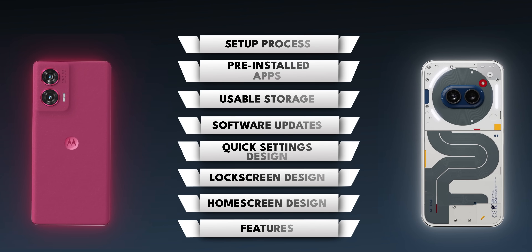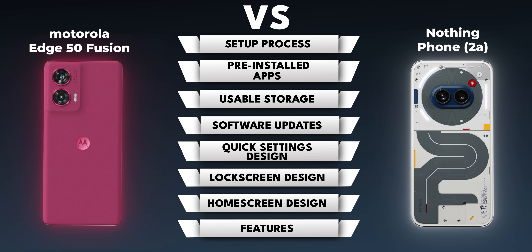We'll check everything starting from the setup process to all the features present in the operating system. If you're here for the first time, I'm Arshad. You're watching Track & Take English, your destination for detailed, incisive gadget reviews.